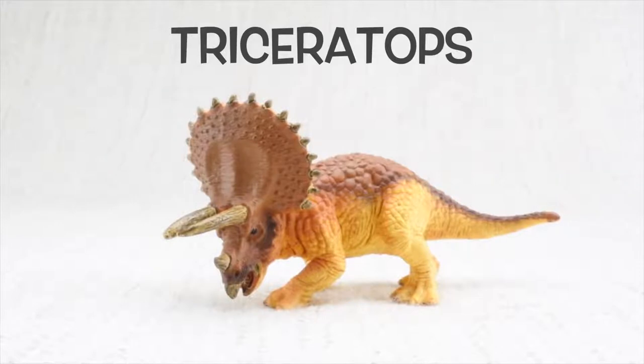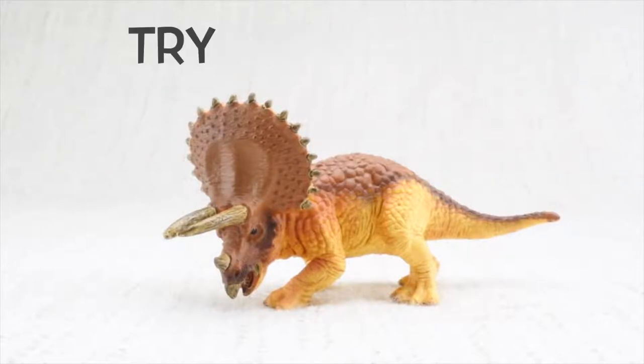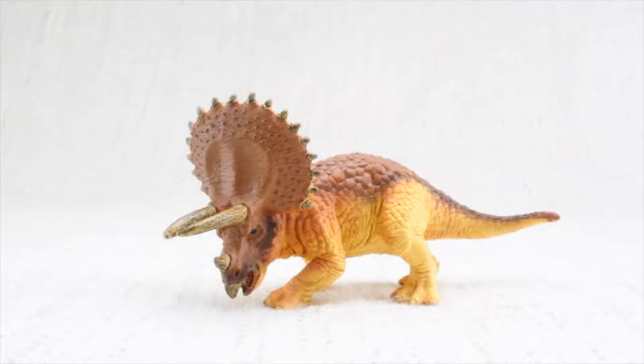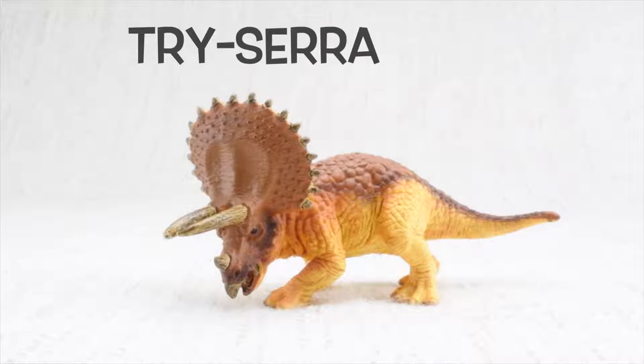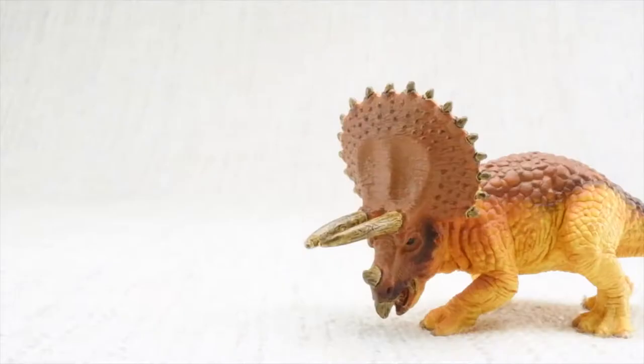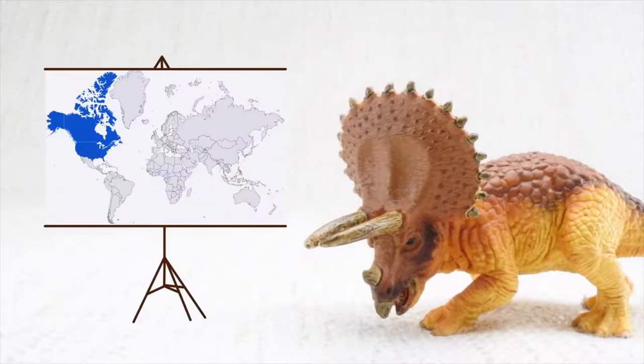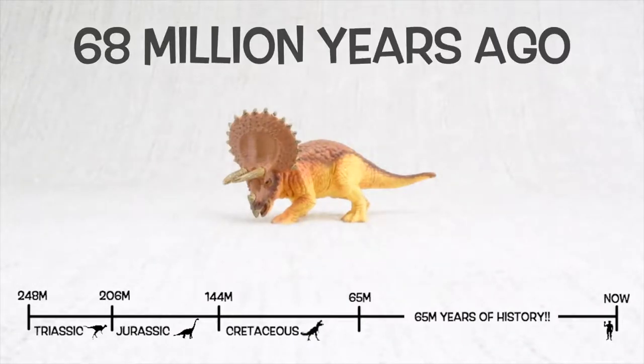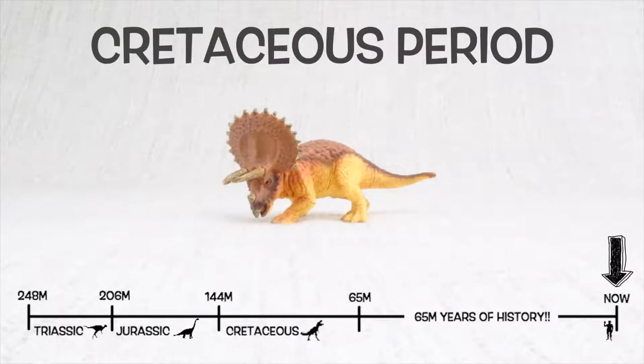Triceratops! Tri-cera-tops. Can you say it with me? Tri-cera-tops. Let's learn all about Triceratops. Triceratops was found in North America. It lived about 68 million years ago in the late Cretaceous period.